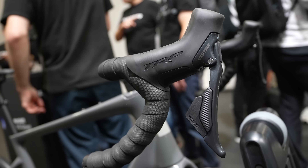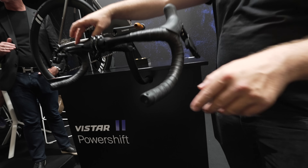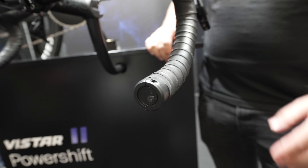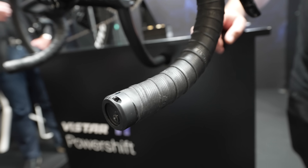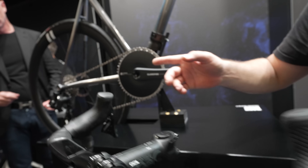And these shifters — are they wireless or wired? They're wireless. There's a handlebar unit and both shifters are connected to it, and the signal from that handlebar unit is transmitted wirelessly to the rear derailleur.